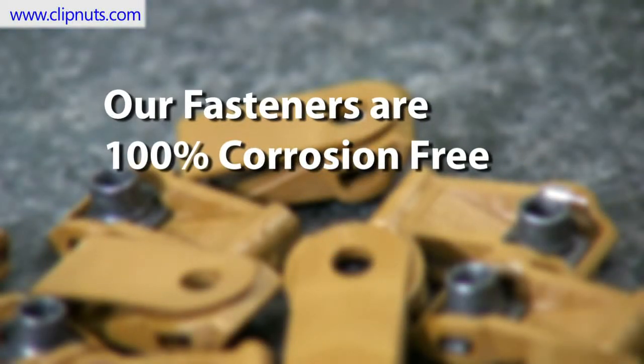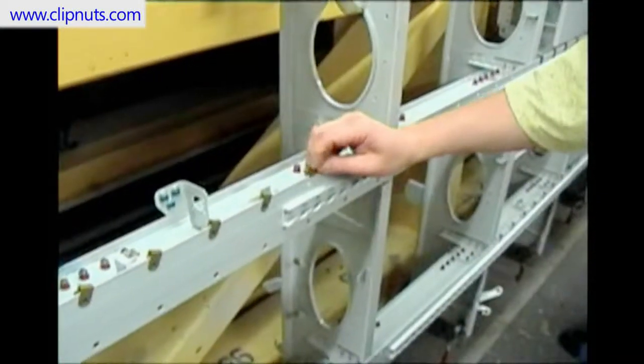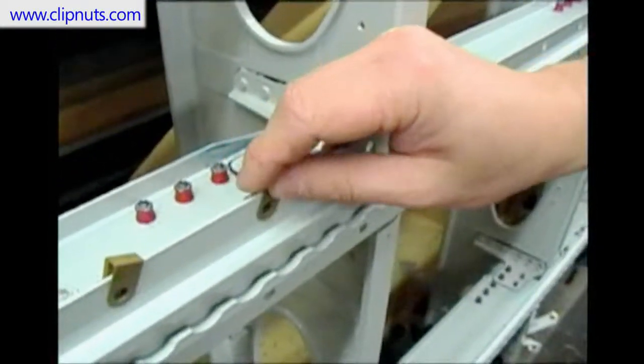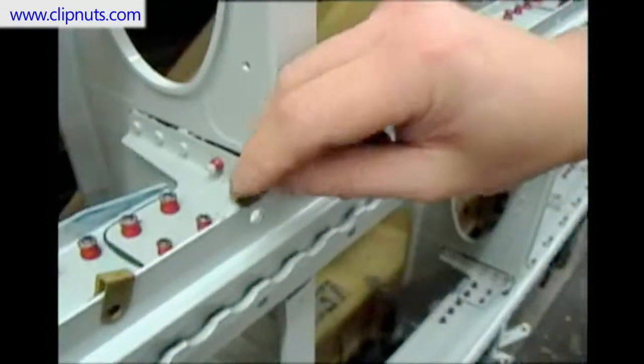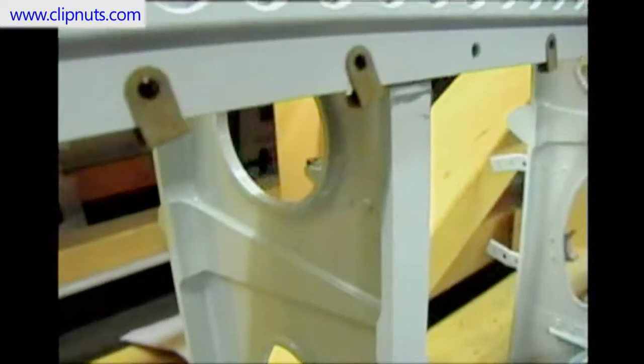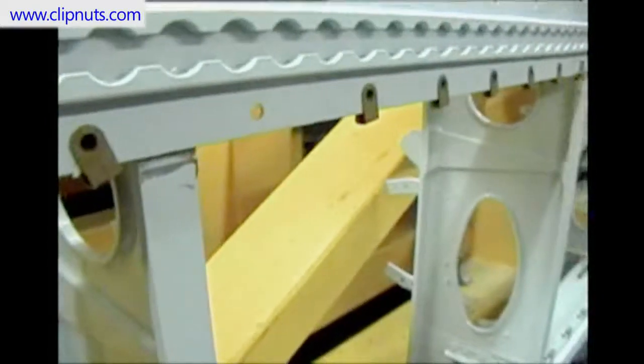Number 1: Our fasteners are 100% corrosion free. When a composite clip nut slides onto a metal structure, it does not scratch the primer, penetrating or exposing the surface of the metal, as traditional metal clip nuts might. This is where galvanic and environmental corrosion propagates and begins, which costs the airlines millions of dollars annually.